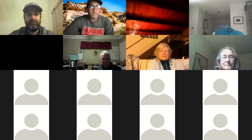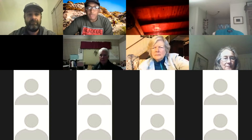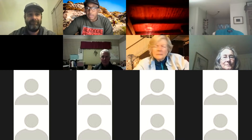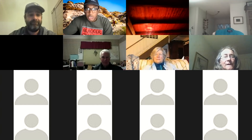We're here tonight for the Wild Speaker Series. Our speaker will be Matt Flores with the Nevada Department of Wildlife. I'm going to allow him to begin his share.